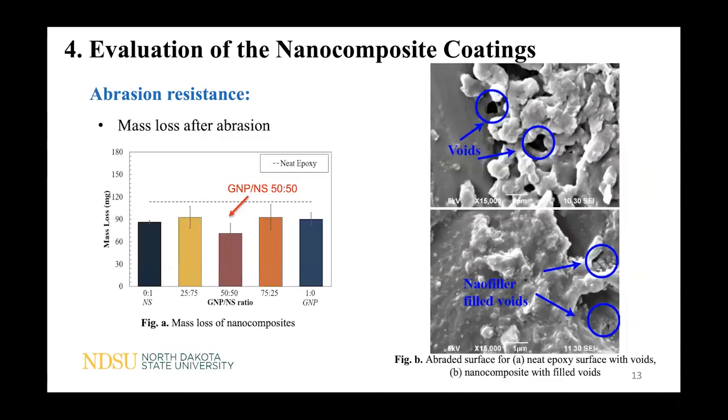For abrasion resistance, incorporation of all nanoparticles showed reduced mass loss, meaning improved abrasion resistance. The most significant reinforcement was observed in the graphene-silica sample with a 50-50 ratio. SEM images of the abraded surface showed that the hybrid nanofiller took advantage of the spherical nanosilica fillers, which have a very strong ability to fill both nano and micro voids in the composite.